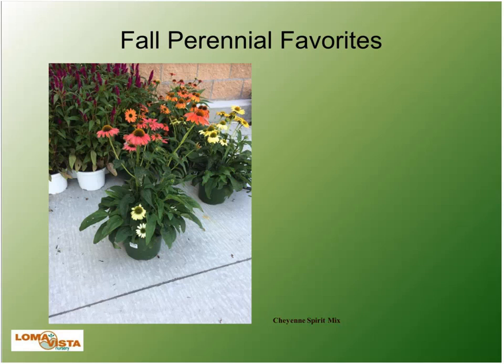Here's an example — I took this picture of Cheyenne Spirit right in front of a grocery store locally in Kansas City. This was grown by a greenhouse grower that ships into grocery stores in the fall. They had these echinaceas right next to the mums and pansies for fall. Kudos to that grower for getting a new variety in there and increasing their fall sales of their normal staples — pansies and mums — with a perennial.